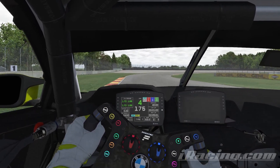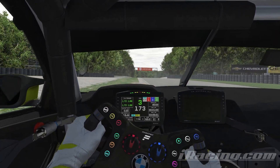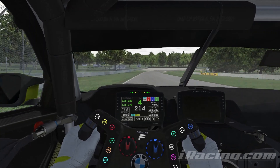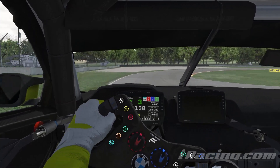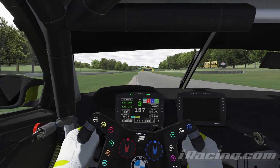Coming down to turn one, nice and late on the brakes. We're on the highway as soon as possible. Happy to trail brake with this car. Coming down to a downhill braking area, obviously adjusted brake bias. Nice on the brakes. Perfect apex and on the power as early as possible, using all the road.